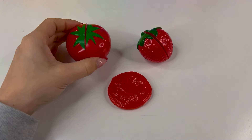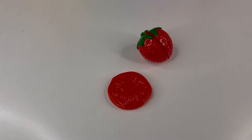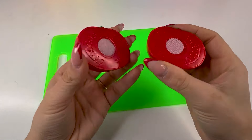Okay, first we got this vegetable and it's a tomato. It's very juicy. Let's take a knife and cut it. And here we have two pieces of tomato.